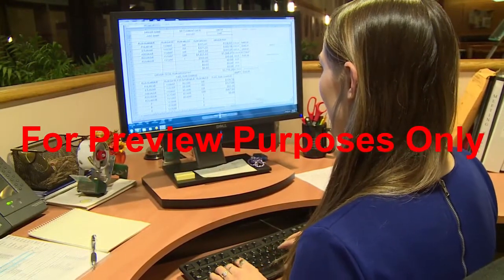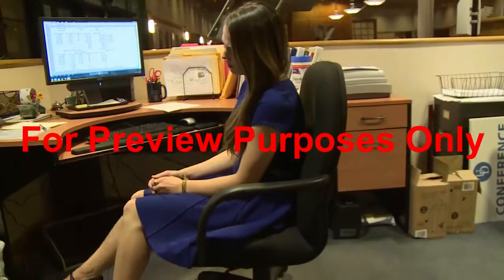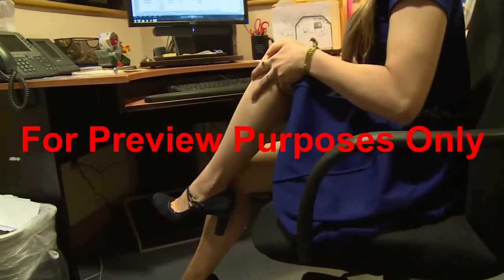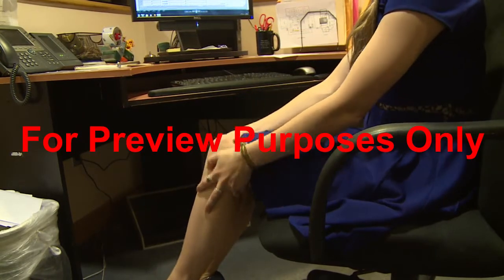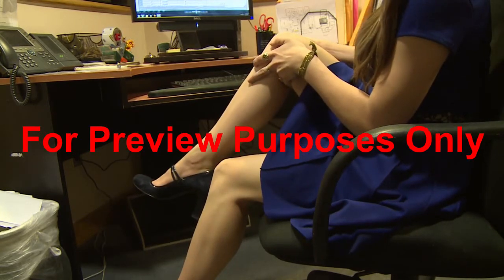During the workday, your leg muscles can also get stiff from sitting still. Stretch them out by grabbing your shin just below the knee and pulling slowly towards your chest. Hold it for five seconds, and then do the other leg. Repeat until your legs feel limber.